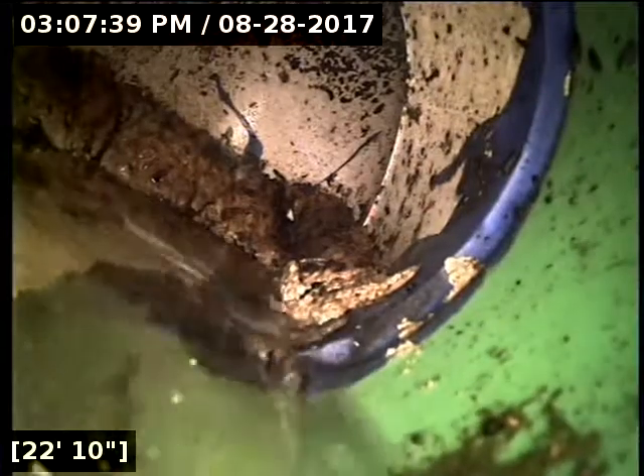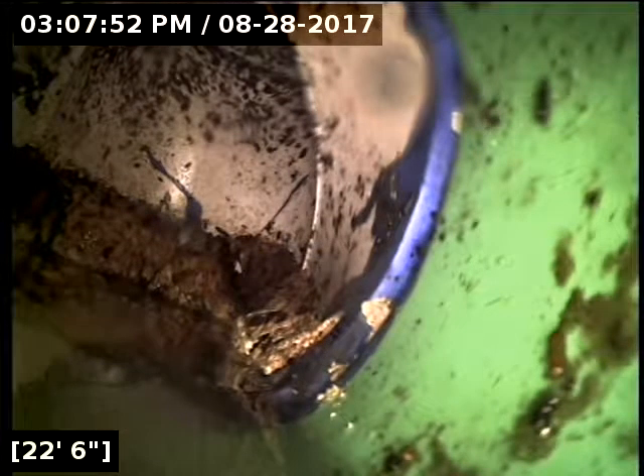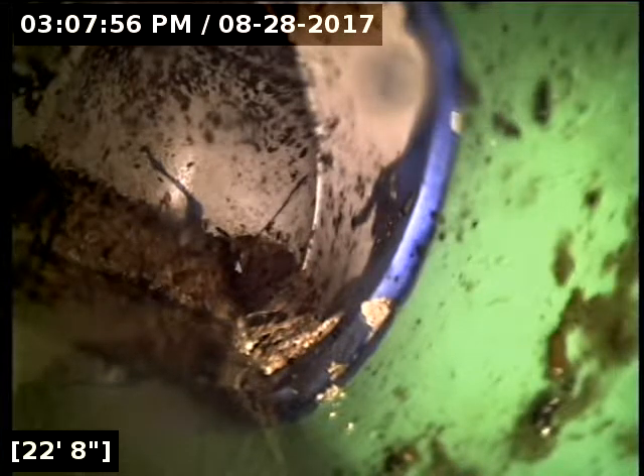Currently have water running. Here at 22 feet we have reached the terminus for the line. It did transition part way out there to schedule 3034 PVC pipe.